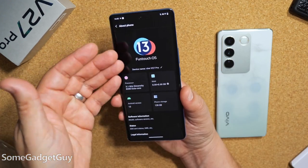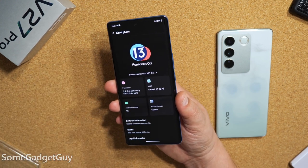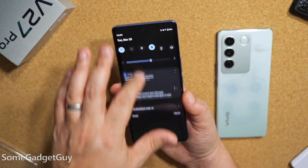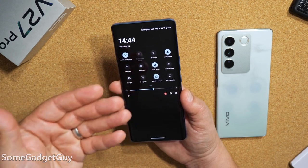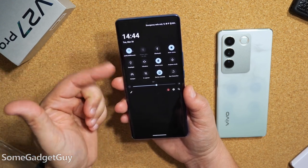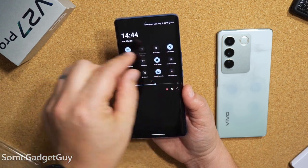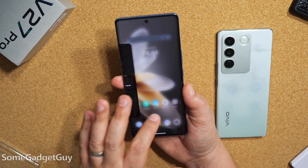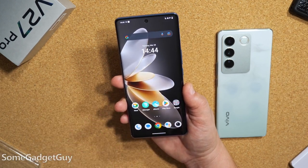This is running the current build of FunTouch OS on top of Android 13. This is where I get to reiterate that joke I've had with previous Vivos and iQOO phones — this is a heavily skinned Android device, but FunTouch is kind of becoming one of the least fun skins. It's a little bit more straightforward. A lot of this interaction still feels significantly more like you're going back to Android 11. If you're a fan of the smaller toggles in your notification shade, that's actually kind of a good thing, but it doesn't have quite the same bouncy or animated feel as what we might be seeing from a Xiaomi or an Oppo these days.